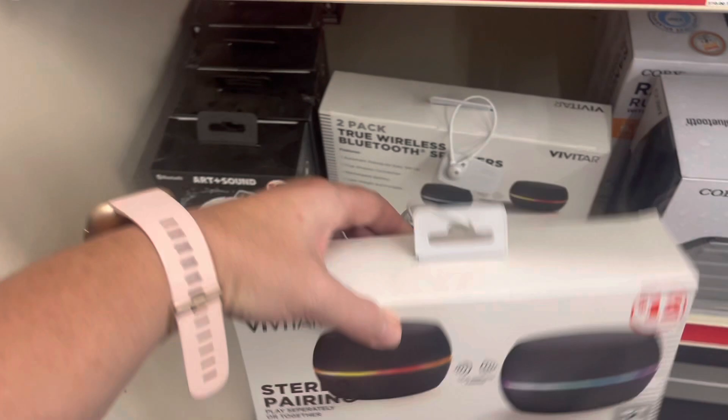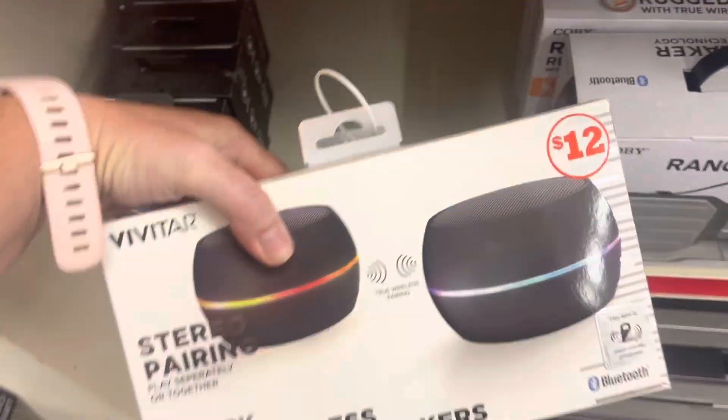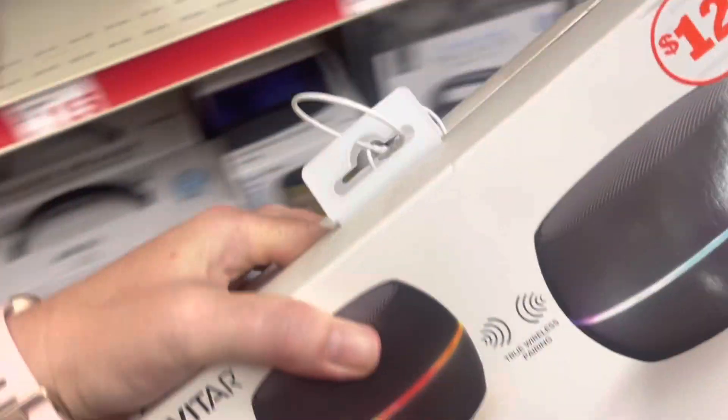Alright y'all, these are scanning for $3.50 and they're marked 70% off, so I grabbed them because that's a good deal.